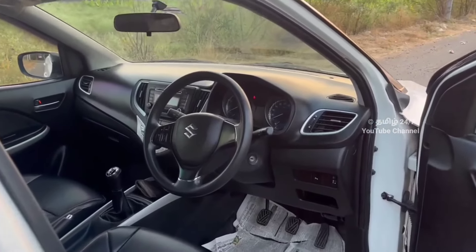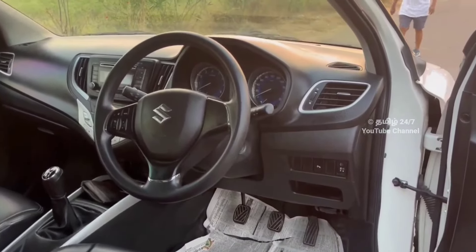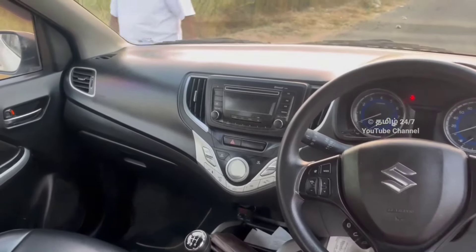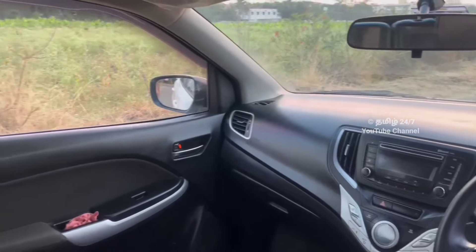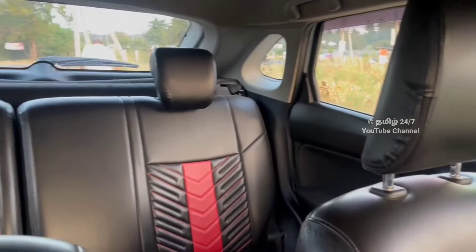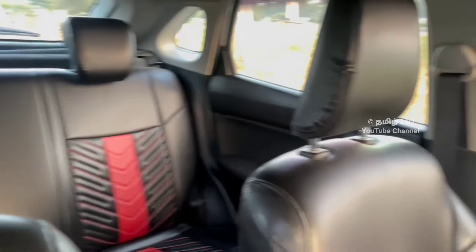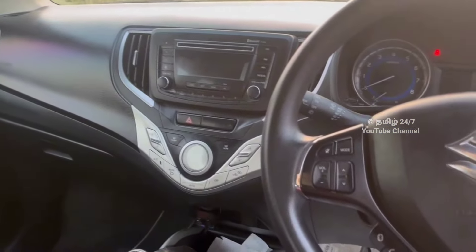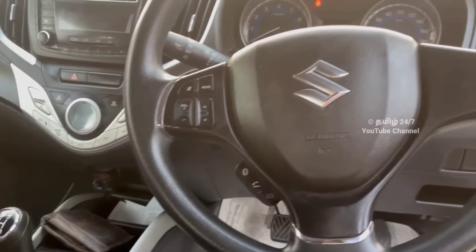Look at the front side. It has AC, power steering, power windows, steering-mounted audio control, dual airbag, ABS, and automatic climate control. As you can see the interior of the dashboard, the seat covers look good in appearance. There are floor mats and noodle mats as well.